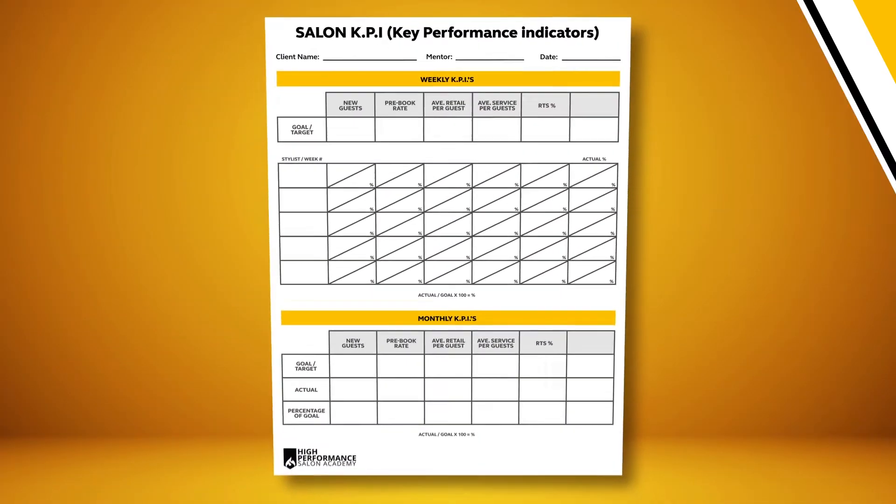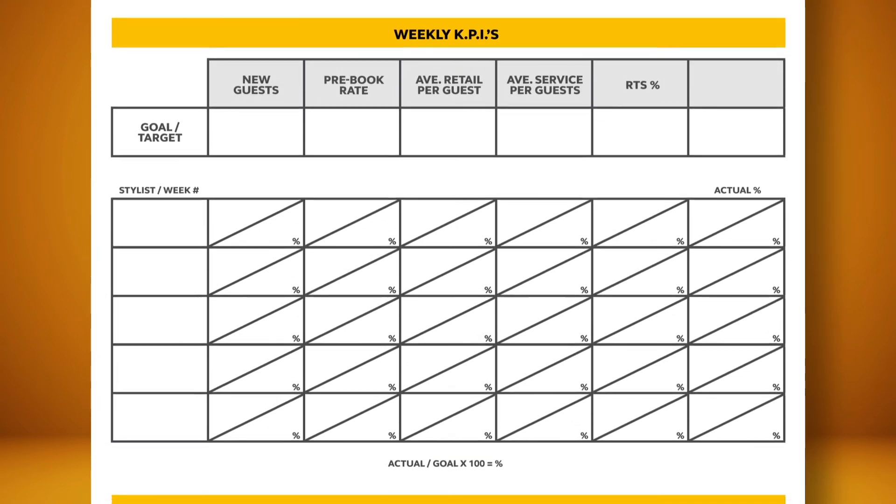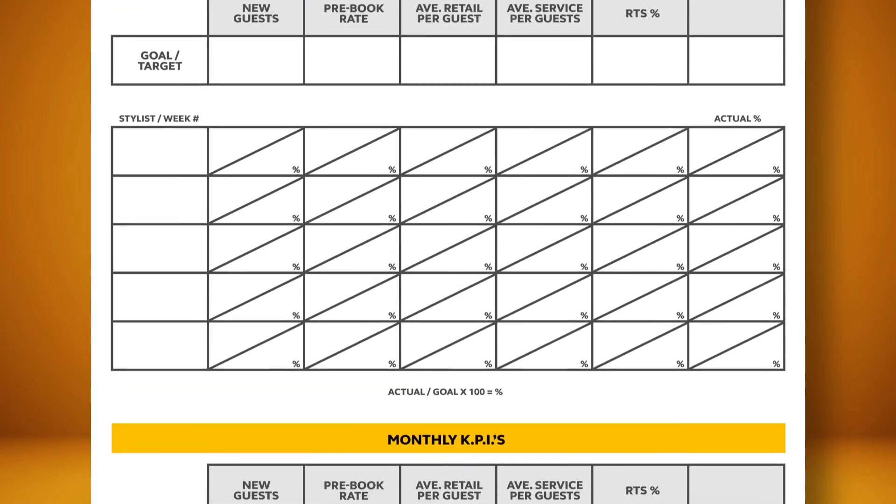If you want to know the five key performance indicators we recommend you track, download our tracking sheet that'll show you the five specific things you can track inside your salon to measure your overall salon's progress. Go ahead and download it on the link available somewhere near this video. Until then, have an awesome week.